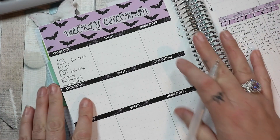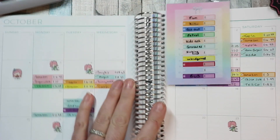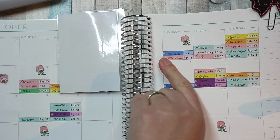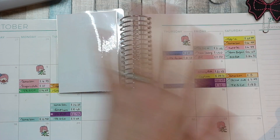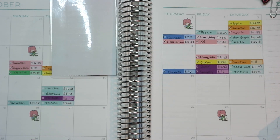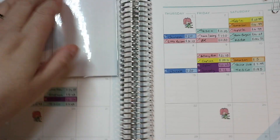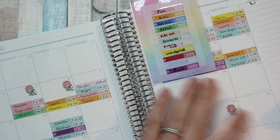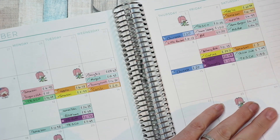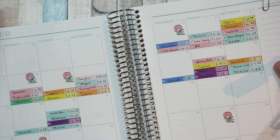I've written out my categories and I do this check-in every week to keep me on track with what we're spending. On a day-to-day basis when I spend anything, I pick the sticker that it correlates to and stick it in. A tick means it's come out of my bank account — I use that checkbox now to mark when something has cleared the bank.